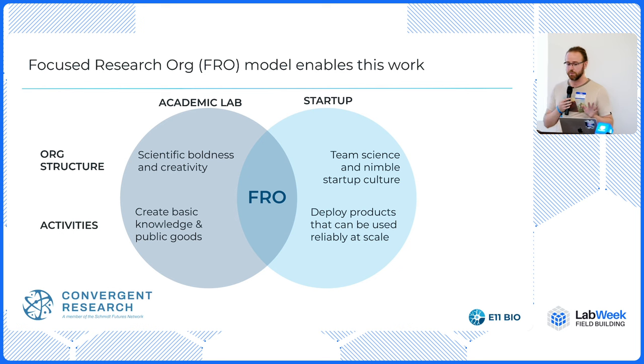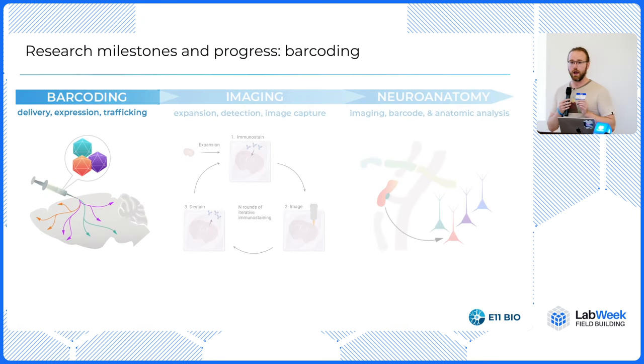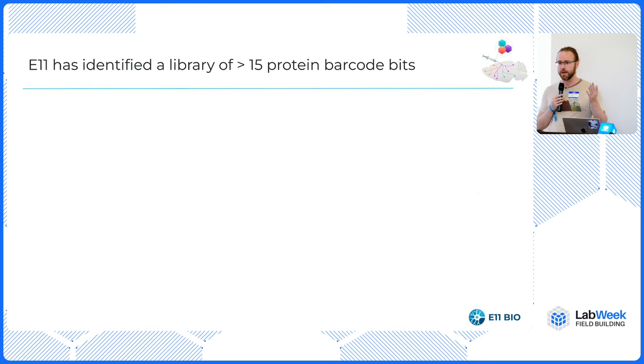We think we can remove the segmentation and proofreading bottlenecks to get a 100-fold cost reduction versus current approaches to connectomics. At e11bio, I'm excited to talk about the scientific milestones we've hit in each of these areas. In barcoding, when we started, this was just an idea. The most diversity at the protein level observed in neurons had been about 100 different combinations, but there are 100 million cells in the mouse. So we set our initial goal to be 15-bit long barcodes — that's 2 to the 15, or 32,000 different possible combinations.